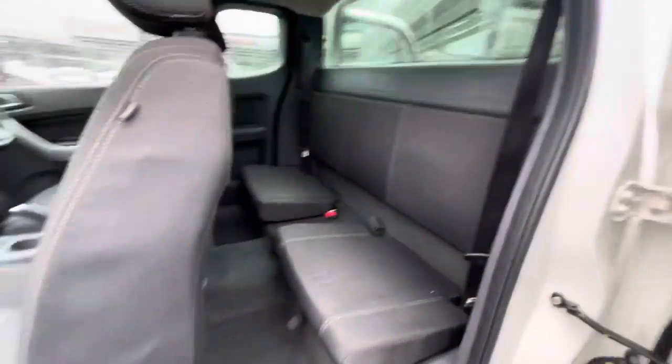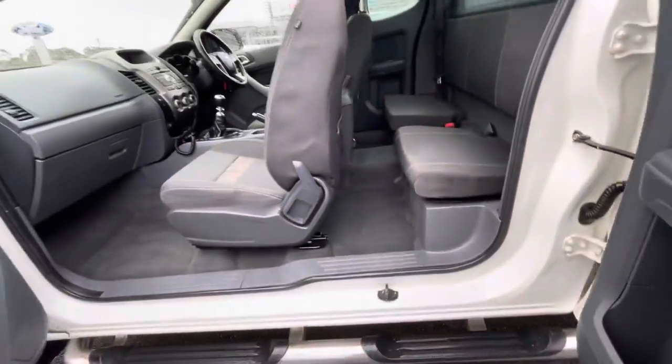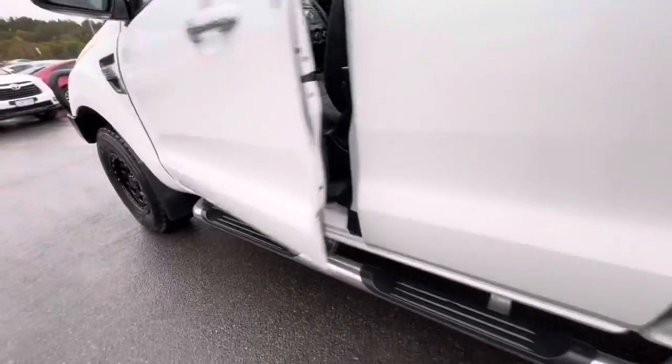One of the great things about the Super Cab is it gets you plenty of room in the back. You've got storage underneath the seats, and this one does have the electric brake unit as well.